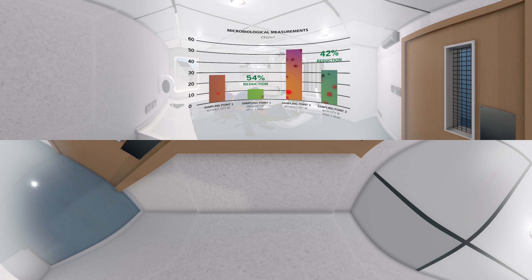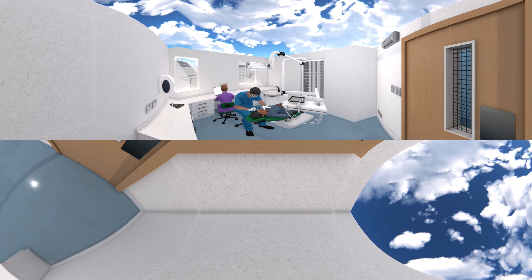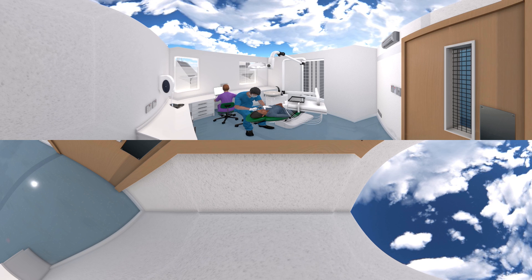Protection from airborne microbiological contaminants and from bad odors during routine dental work is vital in the dental industry. By using CAMFIL City M or the CC Concealed 400, you will achieve good air quality in your dental surgery, giving your patients and staff improved health and wellbeing. CAMFIL Clean Air Solutions.